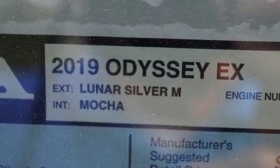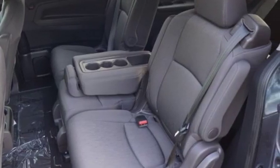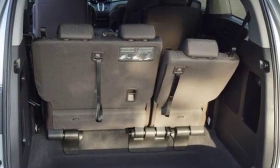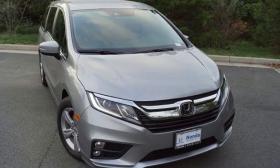Of the Odyssey, the Car Connection writes it stands at the top of the minivan heap with more design flair and more driving enjoyment than most other three-row rivals. Honda has a world-renowned reputation for reliability. See what it can do for you when you take it for a test drive.